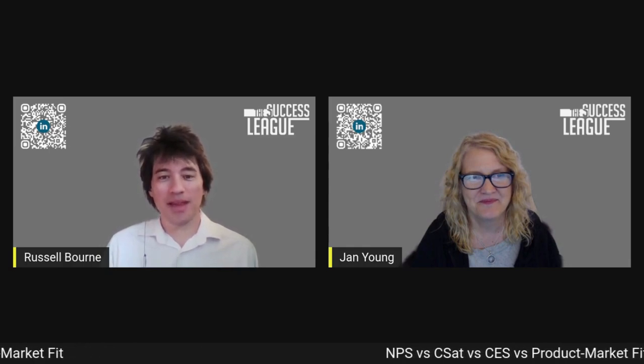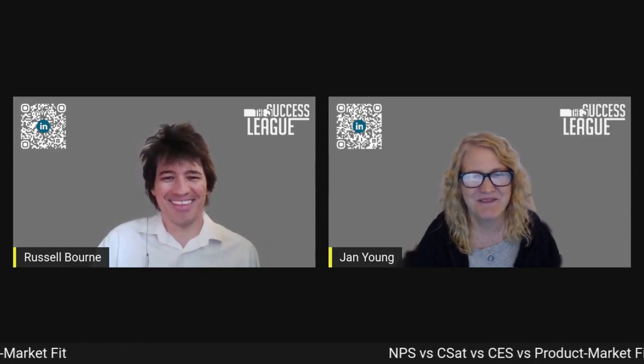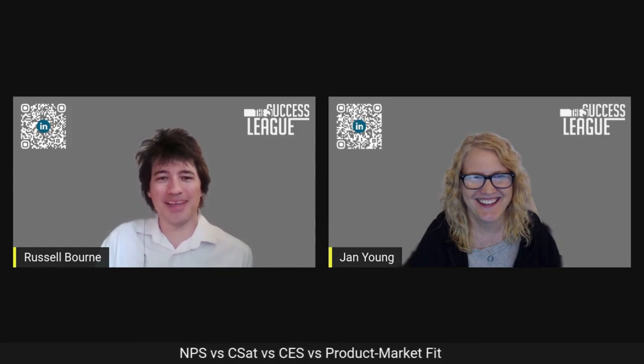Well, I think that's our time for the day. I hope this helped everybody demystify what these five things are and how they can help guide your business. Turns out only four of them can help you guide your business — not NPS. And if we have any B2C listeners, maybe NPS is okay. All right, this has been a good one. We will see everybody next time.